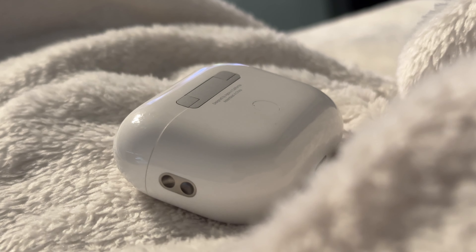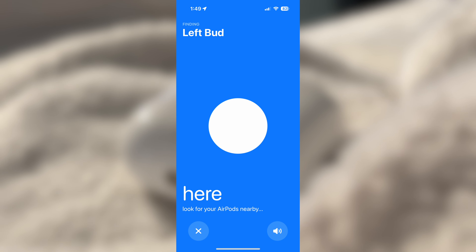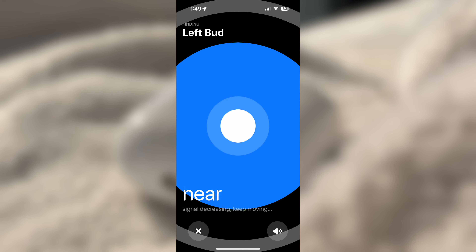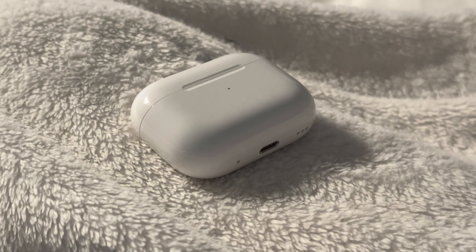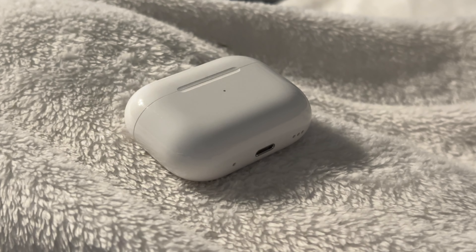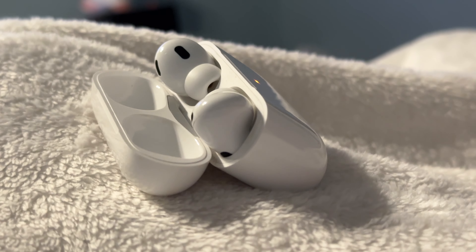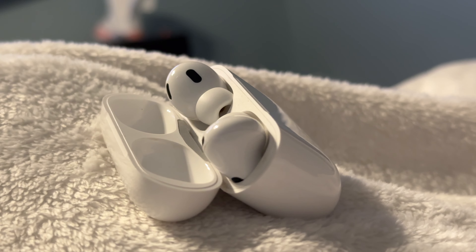The AirPods now have precision finding for locating lost AirPods and longer battery life. One note on precision finding: it's not really precision finding — it just uses the Bluetooth signal strength to tell you which direction to go. Apple says the new AirPods get about 6 hours, and I can confirm it's around 5 to 6 hours usually, which is a lot better than AirPods 2 and AirPods Pro 1st Gen. I've seen slight battery degradation, but it could be because I've been using them more the past week or two. I've used these every single day since I got them and they've been flawless for the most part.